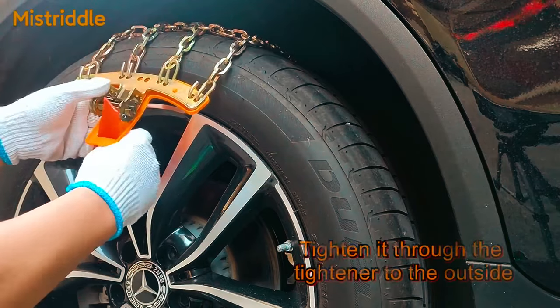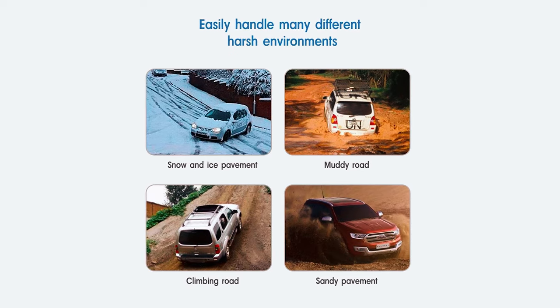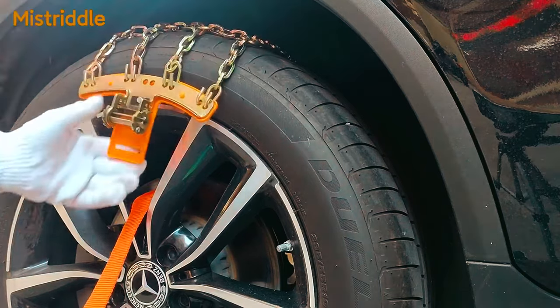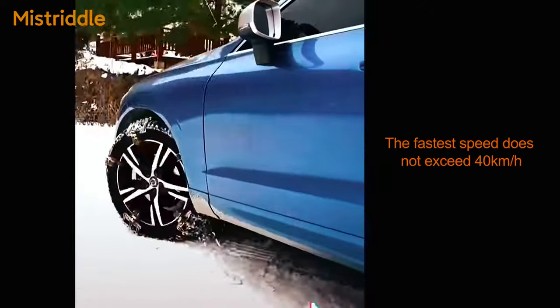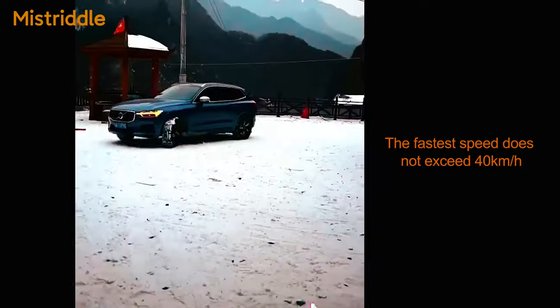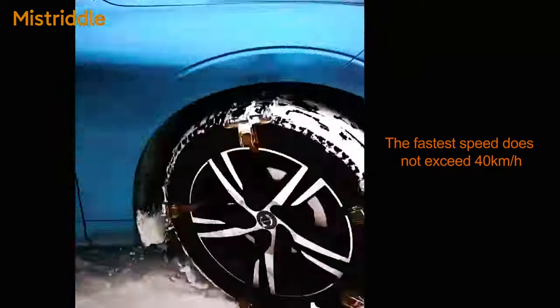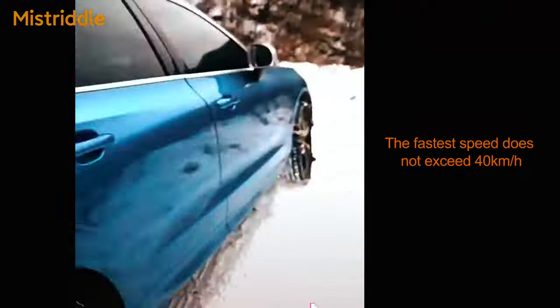Mistriddle Tire Snow Chains: The Mistriddle Tire Snow Chains are a must-have for your vehicle, offering enhanced stability and traction on snow, ice, mud, and desert terrains. Crafted from thickened quenched manganese steel with a unique nine-palace grid design, these chains ensure easy installation and optimized performance. The package includes essential accessories like a semi-automatic ratchet wrench, gloves, tire cleaning hook, microfiber towel, and a carrying bag. Suitable for a wide range of vehicles, these snow chains provide peace of mind during emergencies and challenging weather, making them an indispensable addition to your winter travel kit.